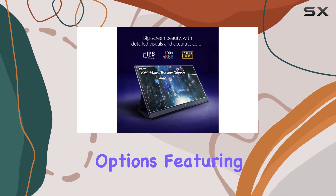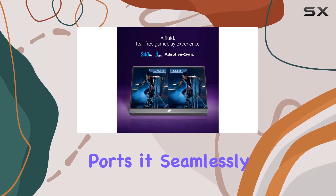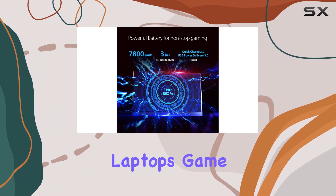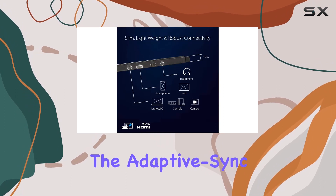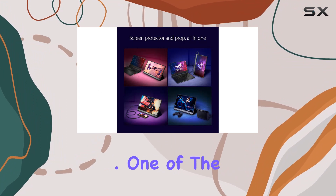What sets this monitor apart is its versatile connectivity options, featuring hybrid signal USB-C and micro HDMI ports. It seamlessly connects to a variety of devices including smartphones, laptops, game consoles, cameras, and tablets. The adaptive sync technology ensures a tear-free gaming session, enhancing overall visual quality.